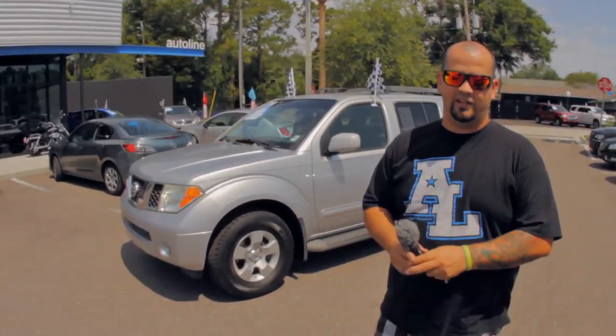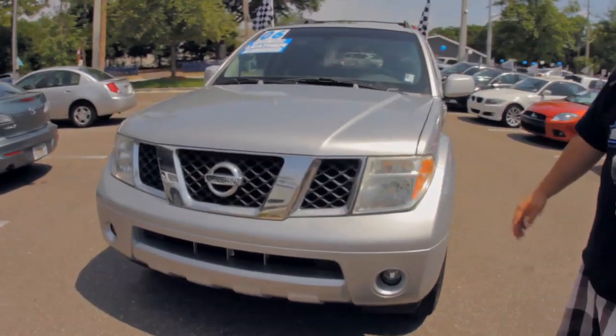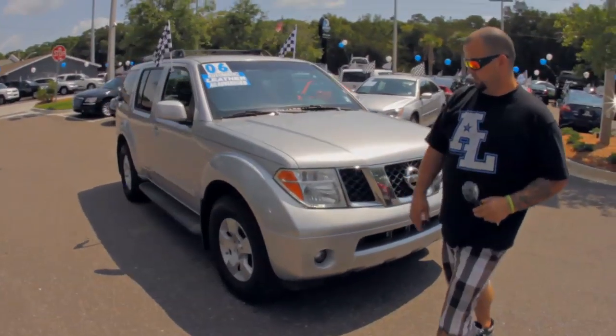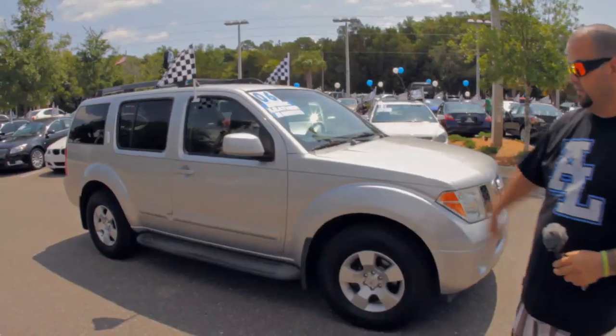I'm Woody and today I'm going to tell you a little bit about our 2006 Nissan Pathfinder S. Really nice vehicle. 4.0 liter V6 motor. Nissan Pathfinder's been around for a long time. They've been making this SUV for years and years now.